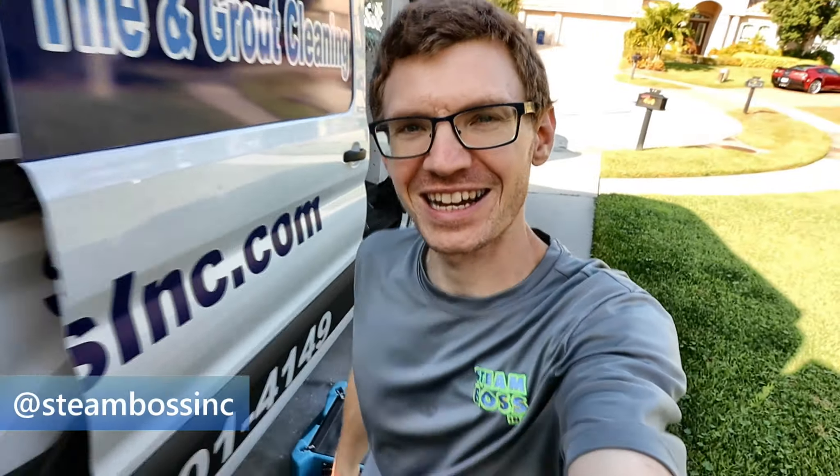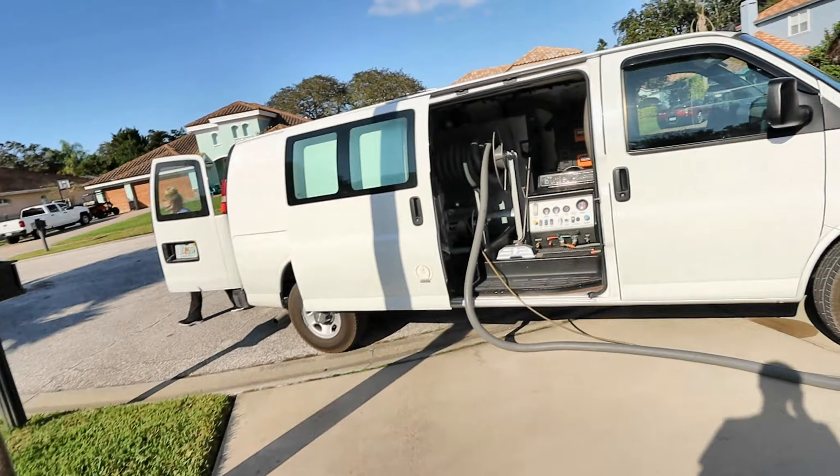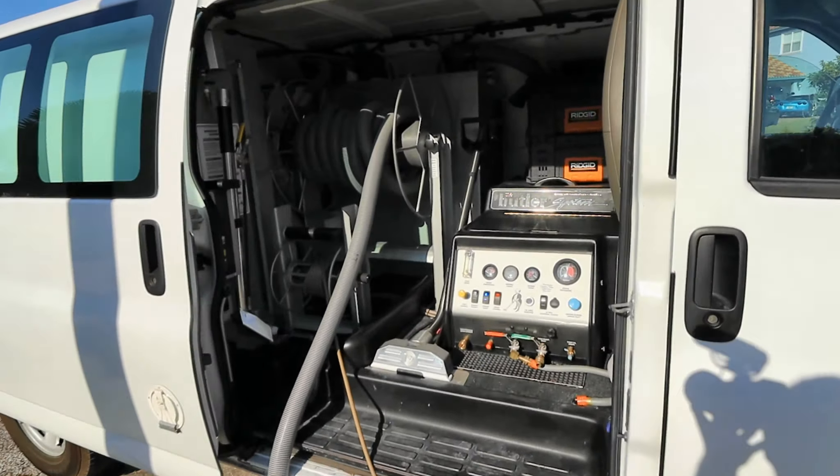What is up guys, welcome back to another Steam Boss video. So today we're starting off kind of mid, most of the way through this job. We got both Steam Boss fans — we got the Butler, and a lot of people have been asking about the Butler, so here she is kind of in action.